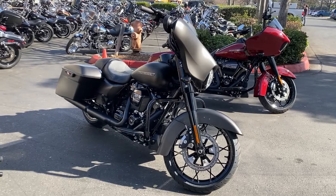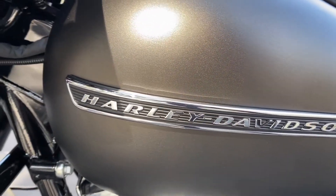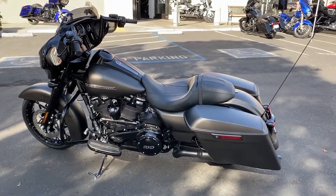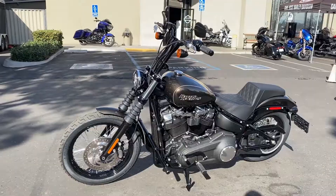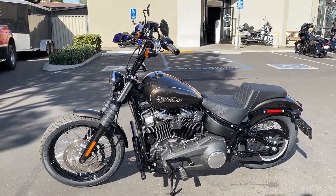The next bike we're looking at here is a 2020 Street Glide Special in River Rock Grey Denim. This bike has the Factory 47 Assault 12-inch bars.